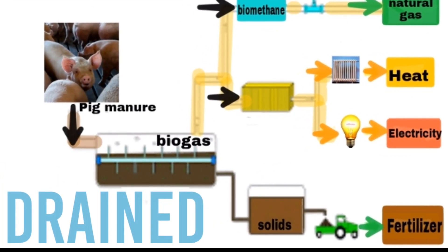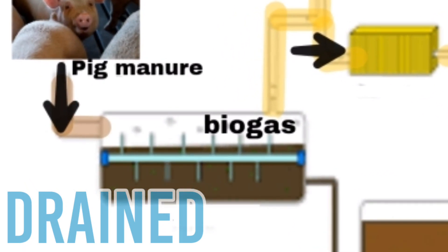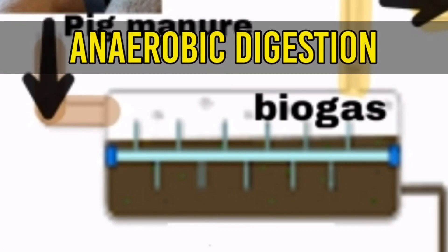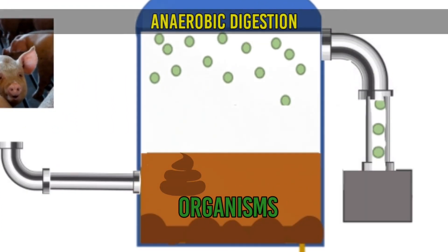This is the schematic diagram of the process. First, manure is drained into a digestion tank or a lagoon with a plastic cover over the top. In the lagoon, the cover is usually made of low-density or high-density polyethylene, and it is stretched around the rim of the lagoon to form a gas-tight seal.